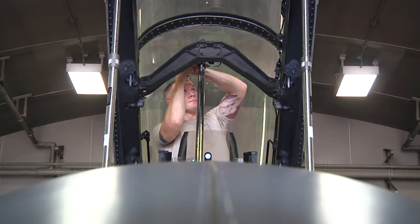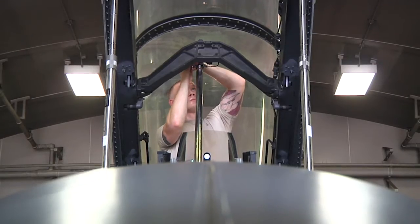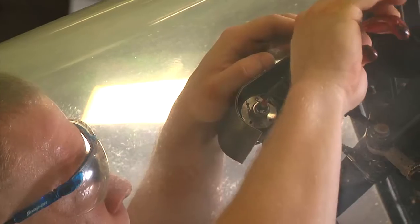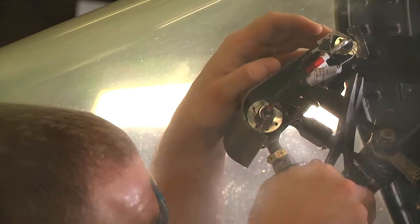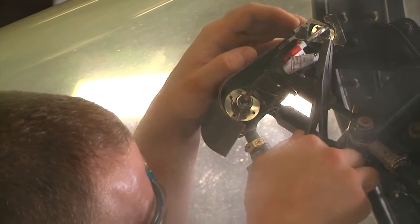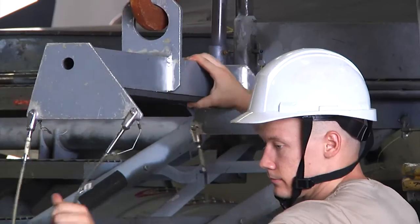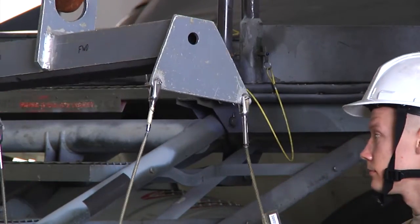Each explosive item has a certain amount of time that it's allowed to be serviceable, and once it hits that point we have to change it out for optimum efficiency. We have the items back in our shop — we're going to take the seat and canopy back to the shop, change all the items out, make sure that they're serviceable, and make sure the seat and the canopy itself are serviceable.